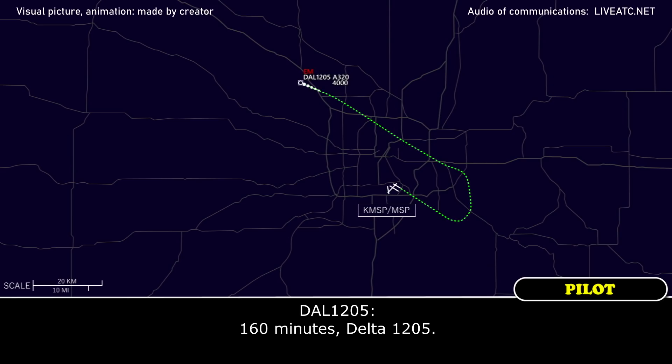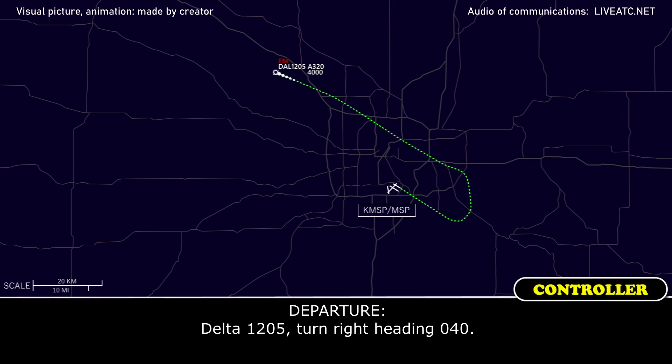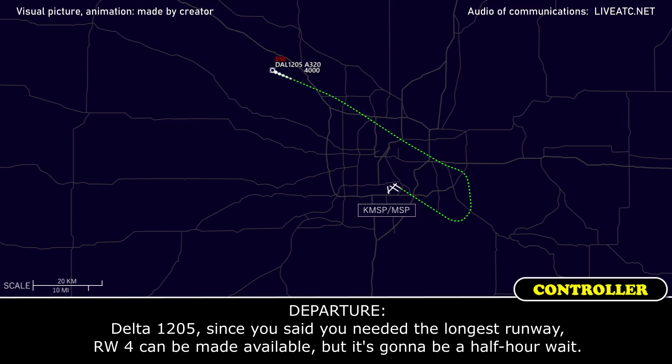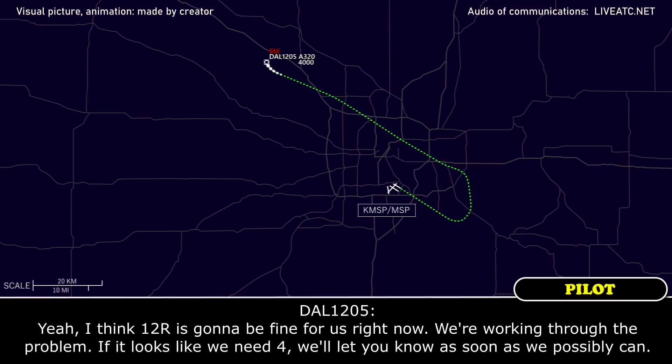160 minutes, Delta 1205. Delta 1205, thank you. Delta 1205, turn right heading 040. Heading 040, Delta 1205. Since you said you needed the longer runway, runway 4 can be made available, but it's going to be a half hour wait. I think 12 right is going to be fine for us right now. We're working through the problem. If it looks like we need 4, we'll let you know as soon as we possibly can.